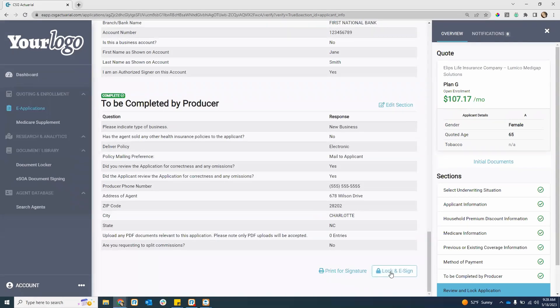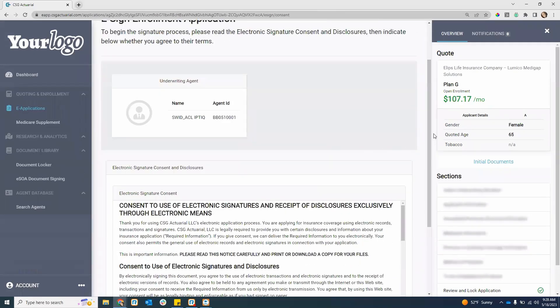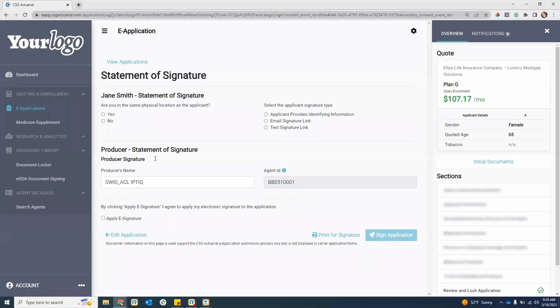Print for signature would be if I wanted to do the wet signature — print to PDF and have the client physically sign and send it in. If you want to do everything electronically, hit lock in e-sign. It will pull up the consent to do the electronic signature — accept that and hit continue. Now at the signature method, we have a couple of different options. This will vary from carrier to carrier. Some carriers allow in-person applicant identification, some have email and in-person, some may not have text, some may have all three.